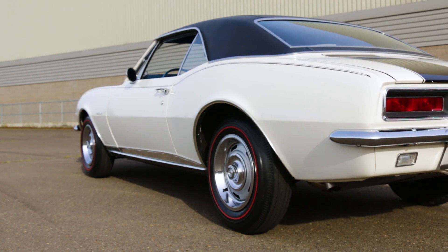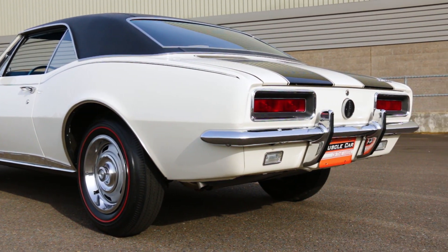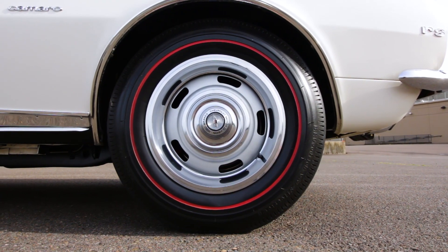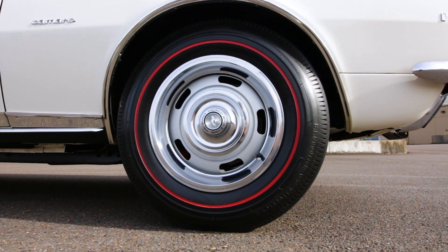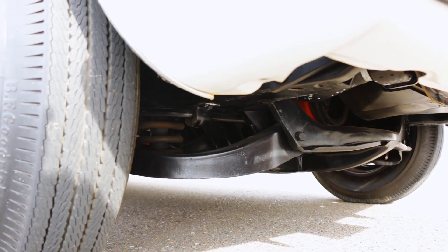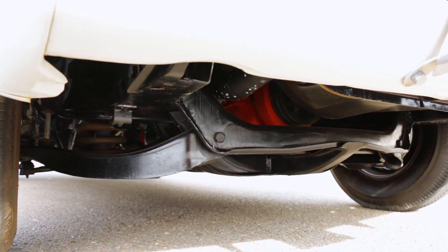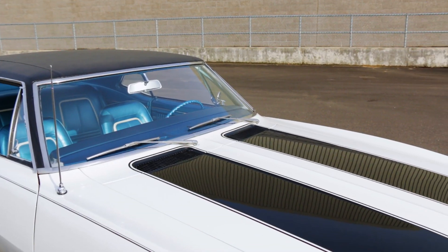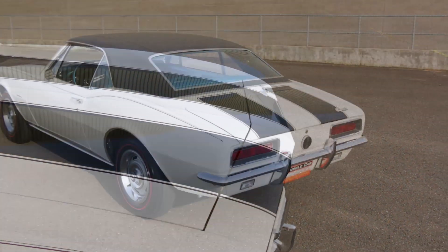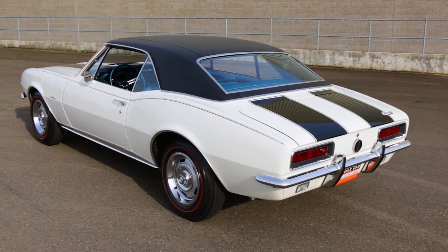The power team isn't the only piece of the Z28 puzzle, as the car was the only Camaro to roll on 15-inch wheels, although they were only 6 inches wide. They featured powered disc front brakes, and the suspension system was tuned with stiffer springs and shocks, and a traction bar system to help reduce rear wheel hop. Although '67 Z28s had no exterior badges, the dual hood and deck stripes were a dead giveaway as to what you were tangling with.